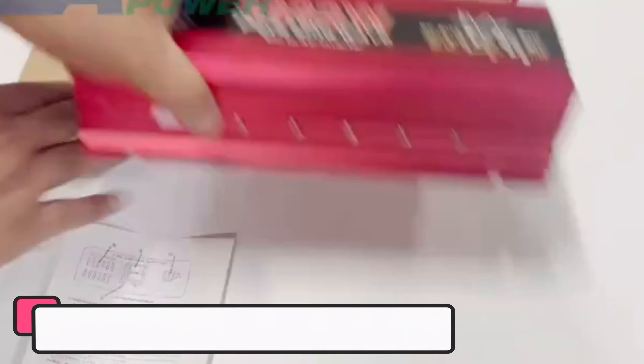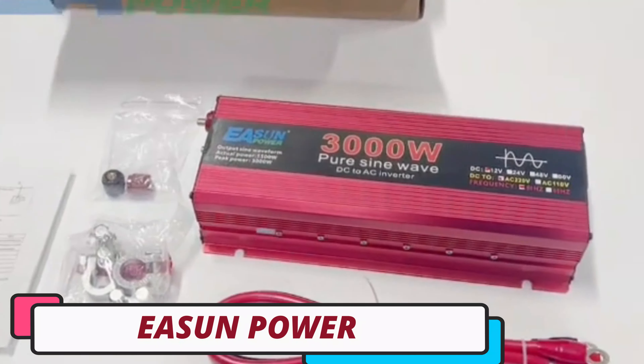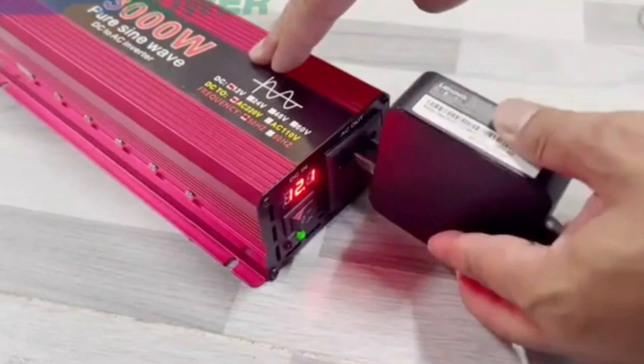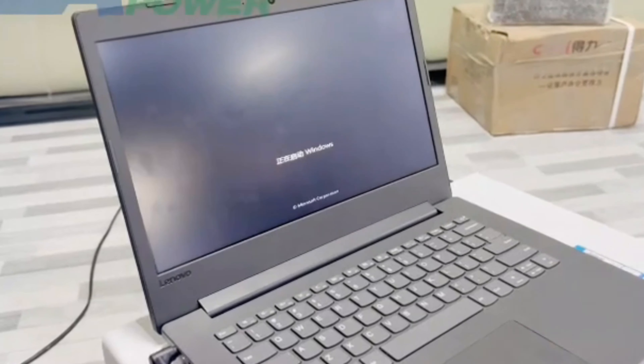Number 4: Eason Power Pure Sine Wave Inverter. The Eason Power Pure Sine Wave Inverter is a reliable and versatile power solution for homes, RVs, and off-grid systems. It offers smart device capability, adjustable output current, and precise and efficient operation at 50Hz/60Hz frequency.